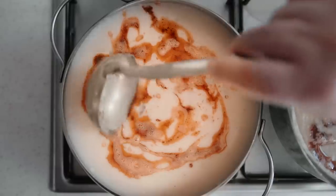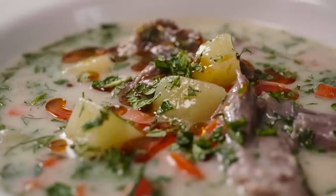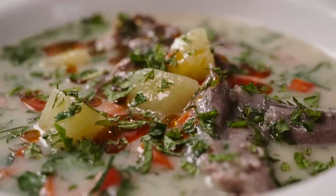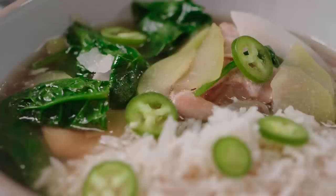This week on Milk Street, we travel the world in search of new ideas for weeknight soups. Starting with Turkish wedding soup, which is rich with meat, potatoes and handfuls of herbs. To a chicken and lime soup from the Yucatan. And finally, a Filipino-style chicken soup with coconut and lemongrass. Please stay tuned for a fresh, bold take on a midweek classic soup.